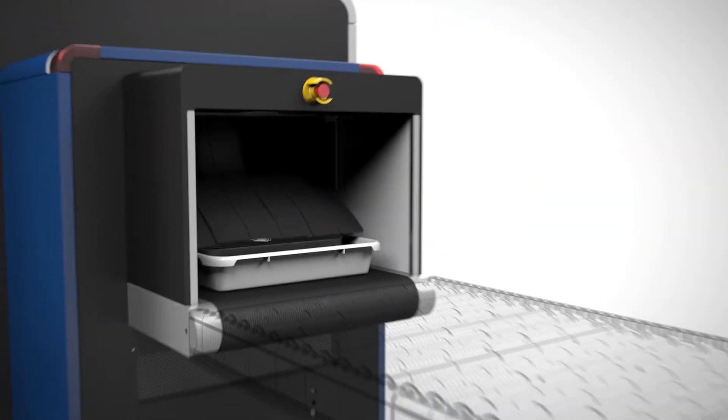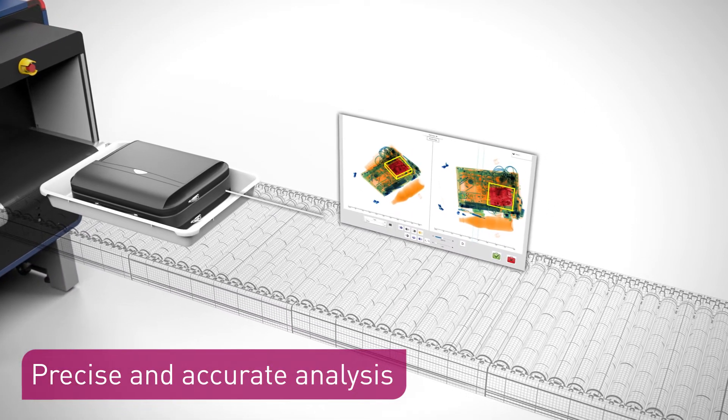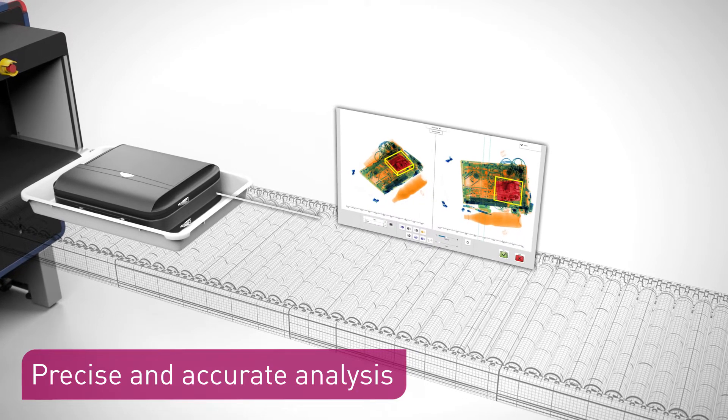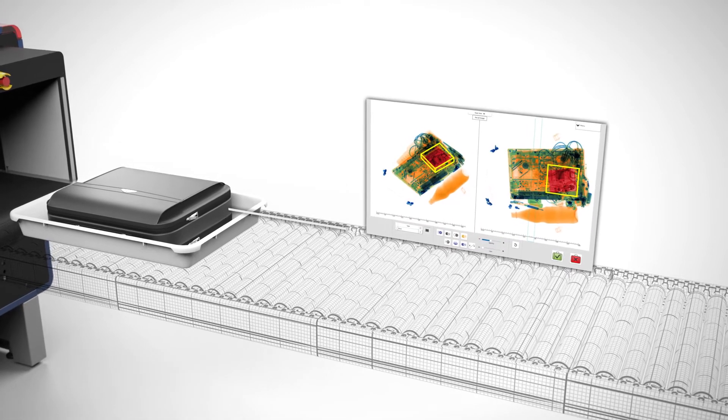The CTIC scan tree rotates as the baggage is carried through on a conveyor belt. Contents are examined from every angle and 3D images are generated with very precise data. More accurate judgements can then be made on substances in the bag.